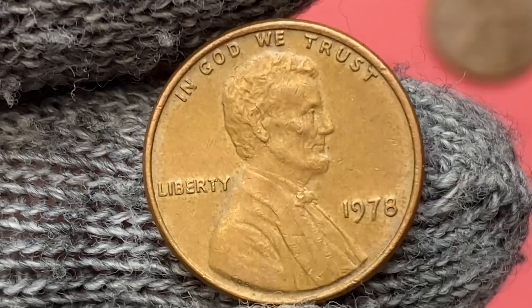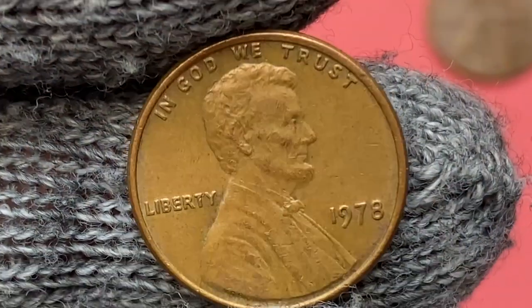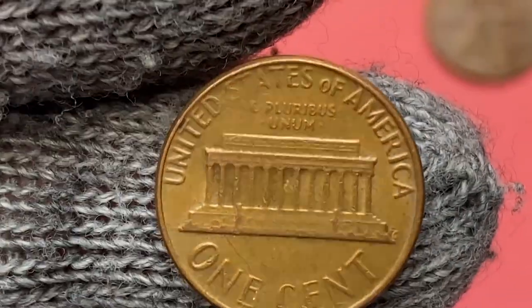Surfaces of the obverse side of the coin are free from distracting spots or surface abrasions. Insignificant signs of contact can be revealed only using a strong loupe or high-definition camera.